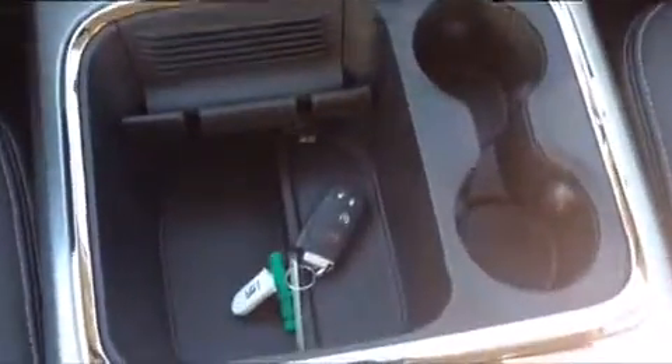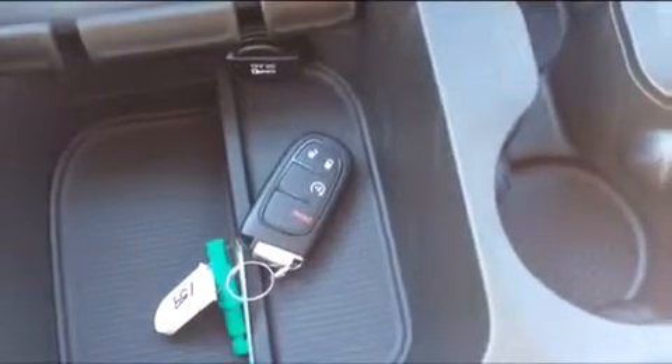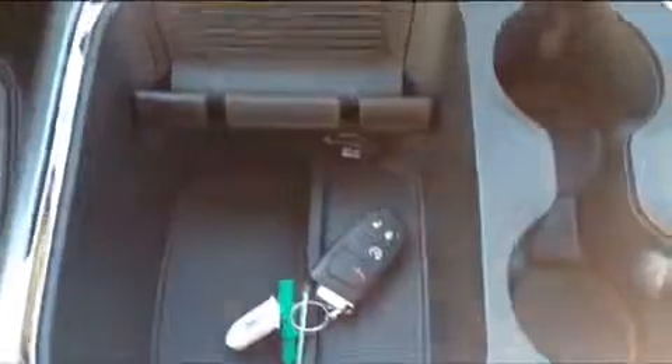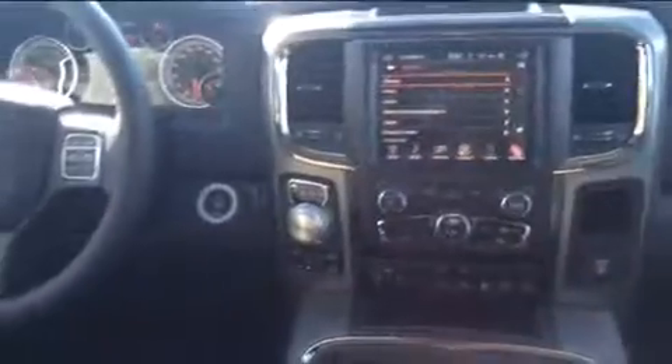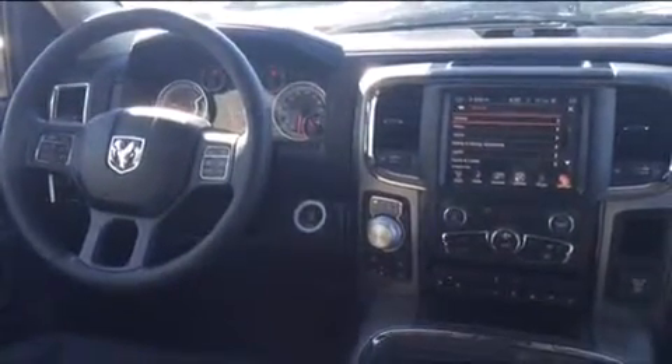There are plenty of great storage options, and you can see your key fob down there for your keyless entry. It's also equipped with remote start. You can also see ports for an SD card, USB, or auxiliary cable, so this model is really packed with a lot of great features.